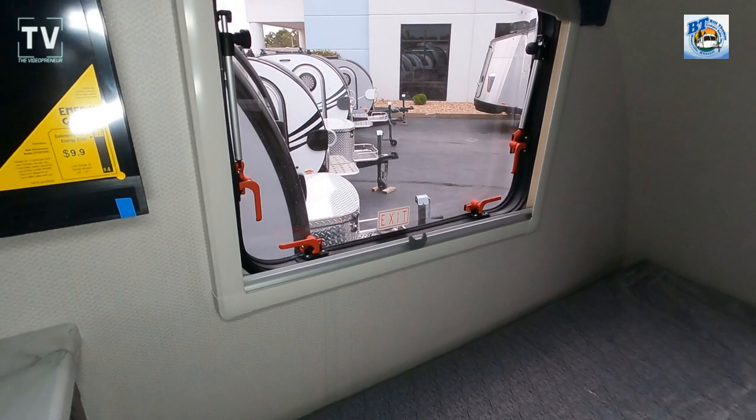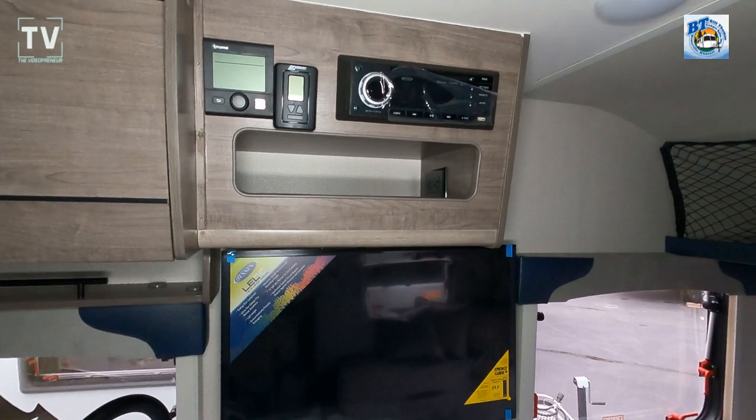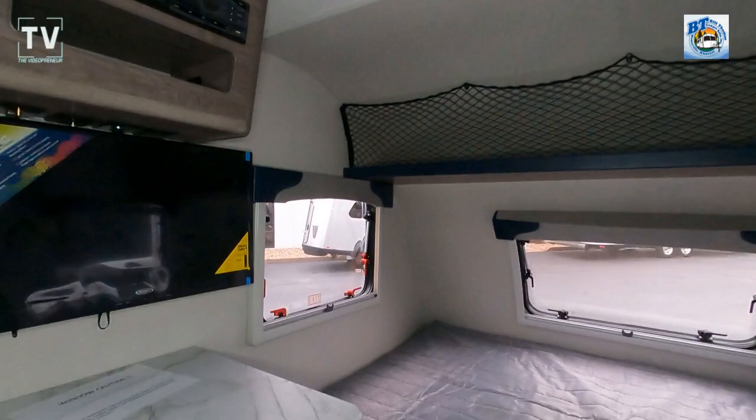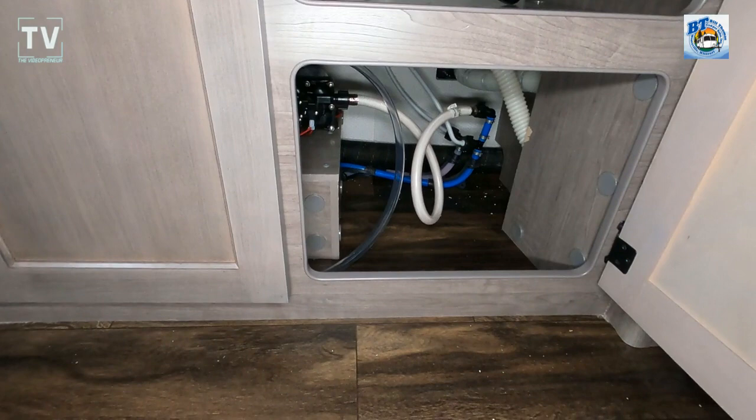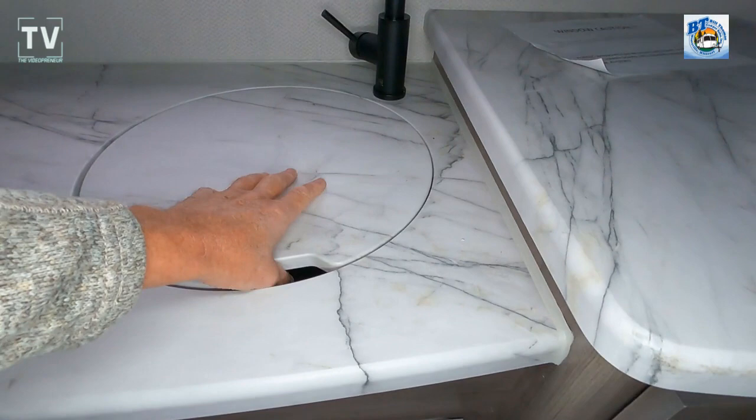The gross vehicle weight is 3,700 pounds, so you have a cargo capacity of 1,100 pounds. There's a 28-inch flat-screen TV and a stereo entertainment system. There's also a table that you can set up for outdoor dining should you want to eat outside.